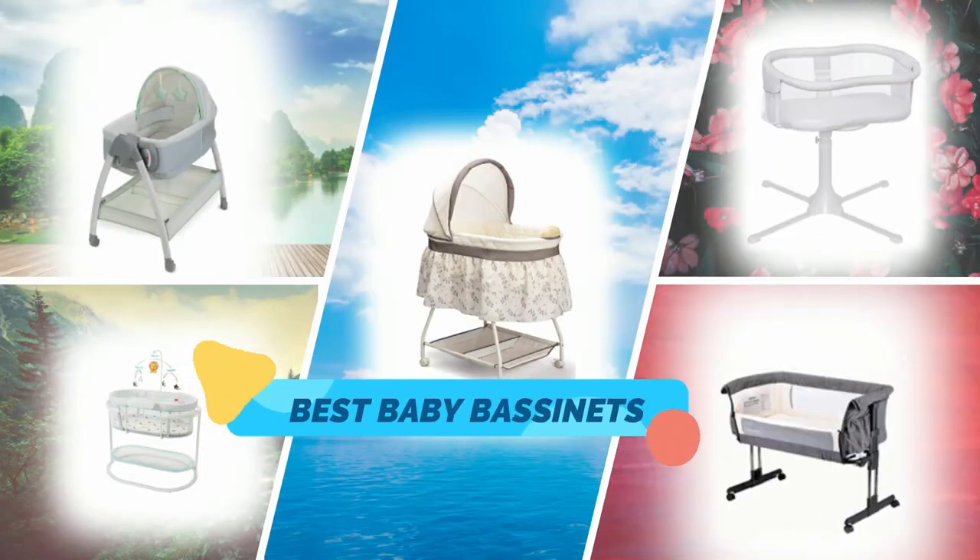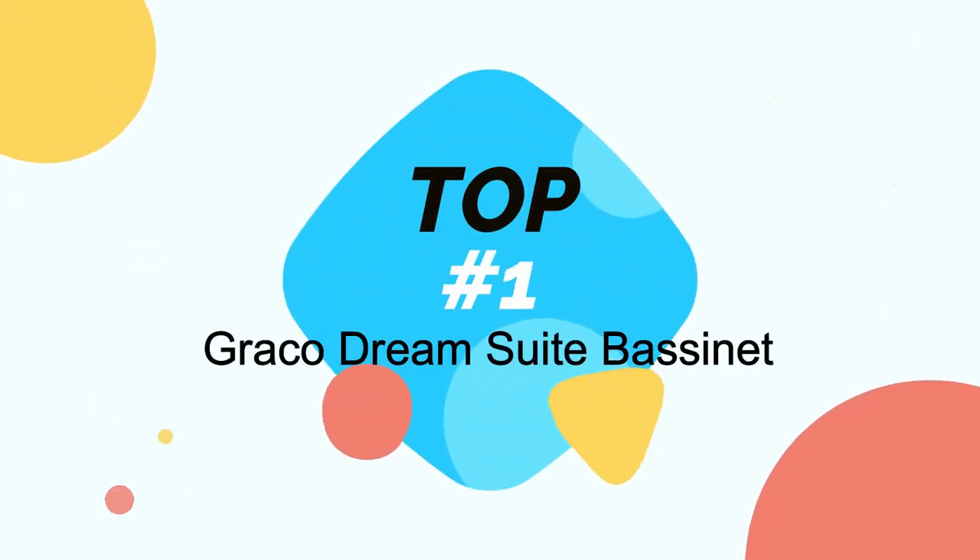Hi guys, in this video I will show you the top 5 best baby bassinets in the market. So let's start at number 1, the Graco Dream Suite Bassinet.